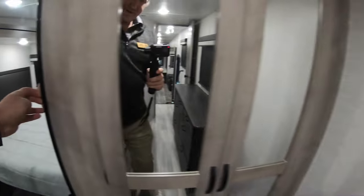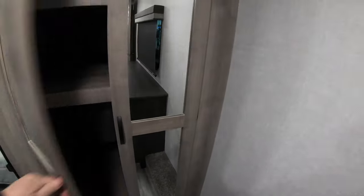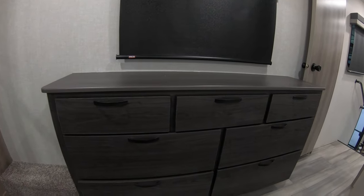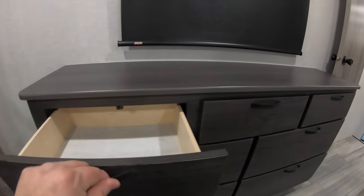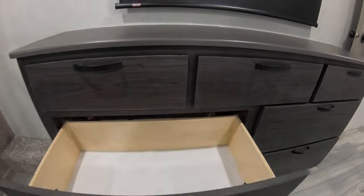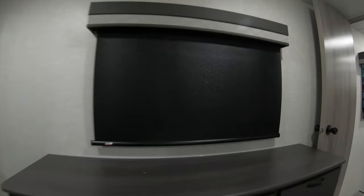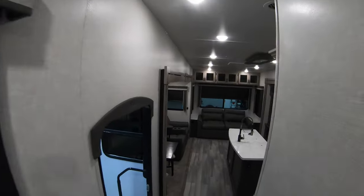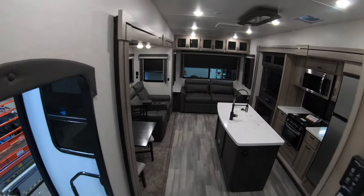And you know what that means — lots of storage! You have this massive closet here. We also have more storage over here — these are shelves, and this space is set up for a washer and dryer hookup. You also have a place to hook up your TV, and we have this nice big dresser with lots of drawers to store more of your belongings.